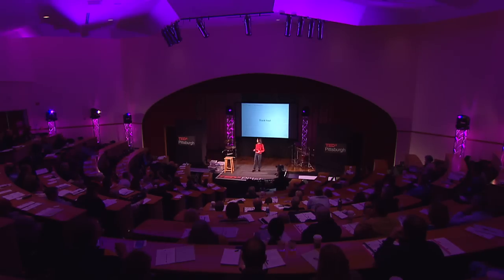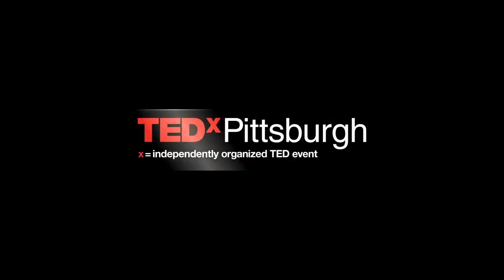Thank you very much. That ends my talk on what's hot in computing.